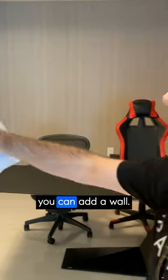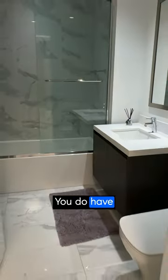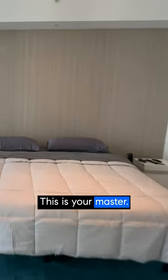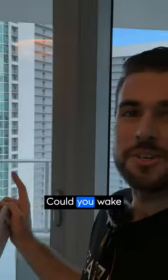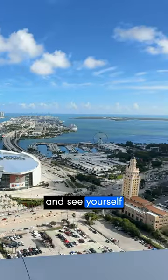You can add a closet, you can add a wall. You do have a full bath, so there's lots of options. This is your master, but what's more incredible are these views. Could you wake up every morning and see yourself living here?